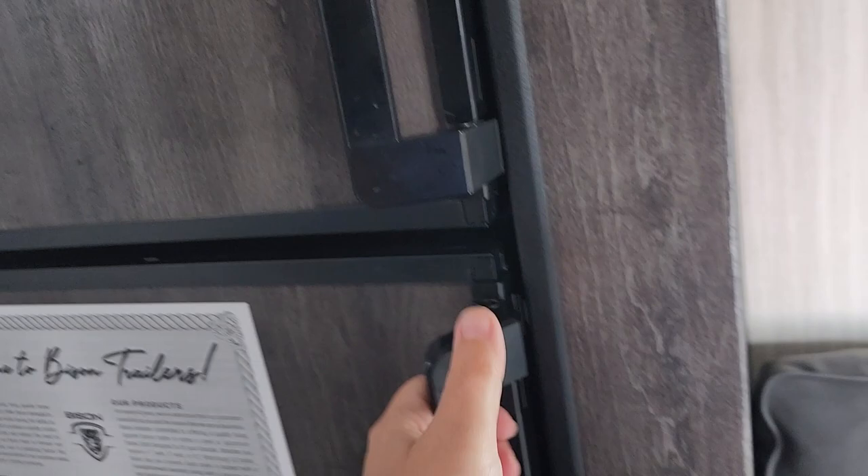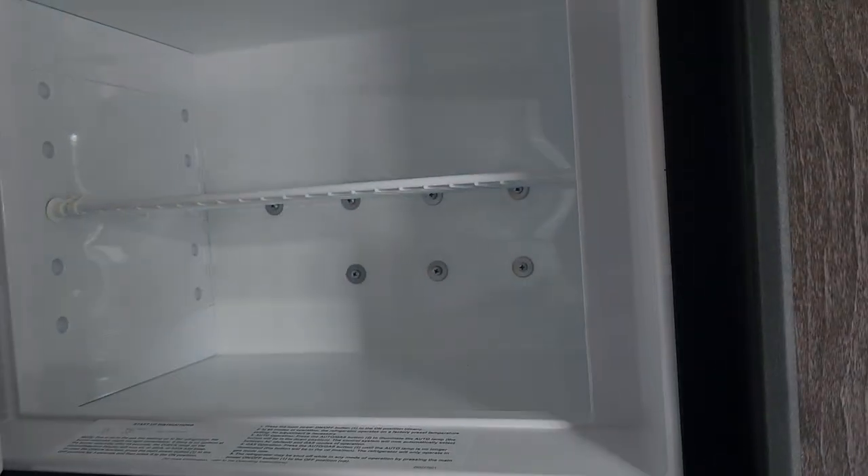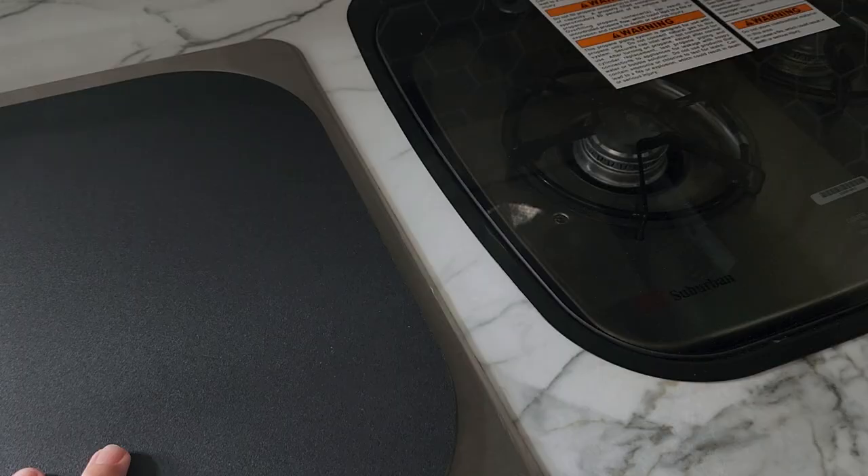Your fridge and freezer are both propane and electric, which is nice if you're at one of those shows that don't have full RV hookups — you can still have a nice cold fridge. Stainless steel sink as well. It's a very nice unit.